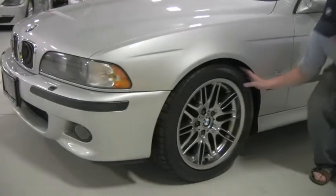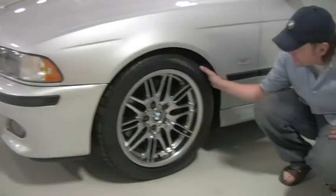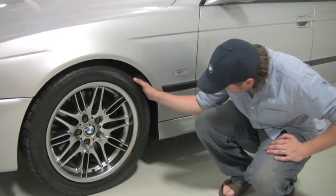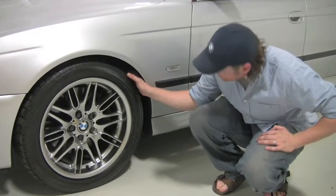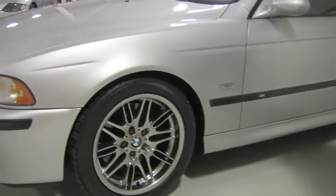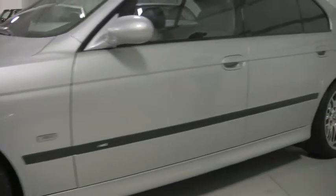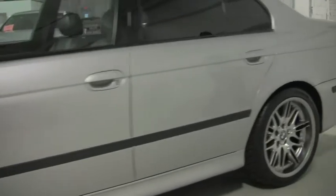Looking down here you have the 18-inch wheel — that's the Michelin Pilot Sport. They are all-seasons, sized 245/45 ZR18, and mud-and-snow rated. That is the factory wheel. Take a look down the driver's side: the panels, fit, and finish — everything looks as if it's factory new.